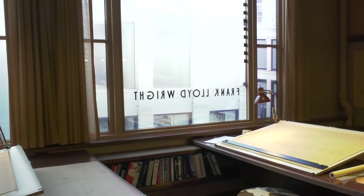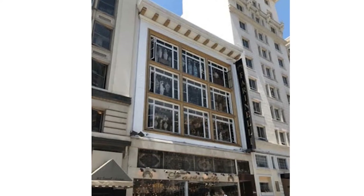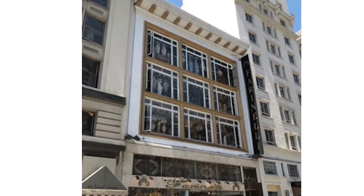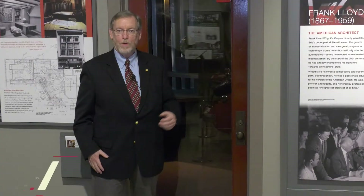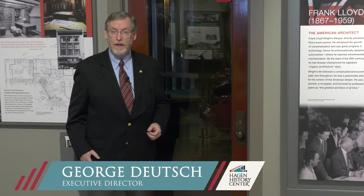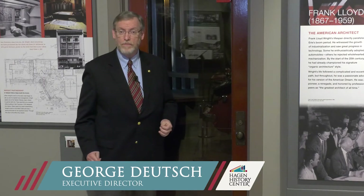You might think that you know where all the Frank Lloyd Wright properties are located, but did you hear that Wright's original San Francisco office is now on exhibit in Erie, Pennsylvania? Welcome to the Hagen History Center and the reconstructed Frank Lloyd Wright and Greene's San Francisco office.